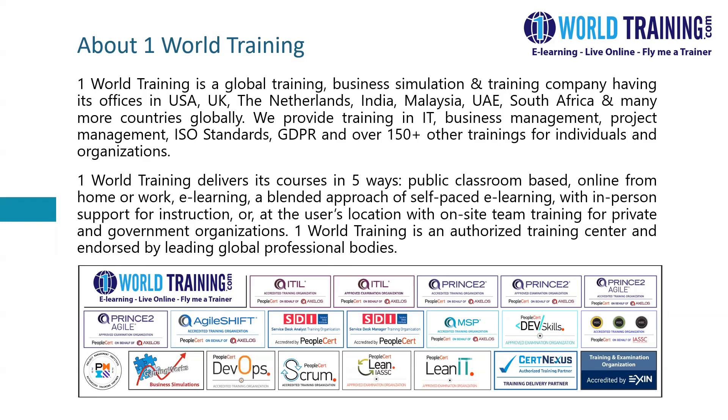We deliver courses in different ways. We offer public classroom-based trainings, online from home or work, and we even provide on-site team training for private and government organizations. We are an accredited training center and endorsed by leading global professional bodies, and you could have a look at the various endorsements we have received at the bottom of this particular slide.